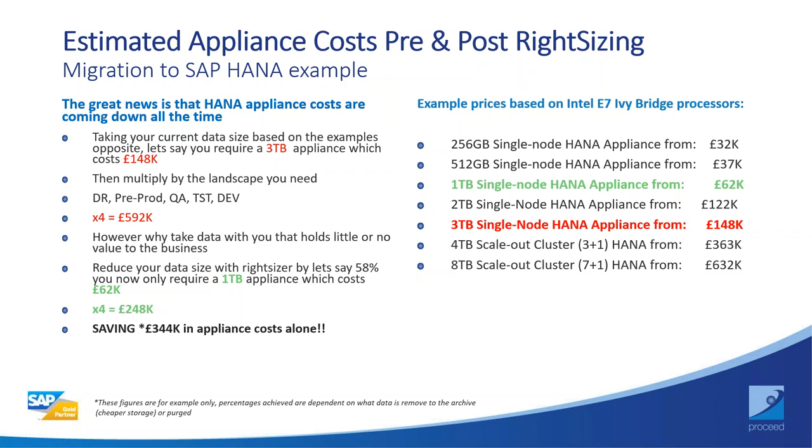Here are some typical costs around appliances and high-level savings if you get the data estate correctly sized before moving to HANA. SAP users are sometimes put off by the move to HANA, wrongly assuming it's expensive. Riot Sizer shows the art of the possible — the savings are also significant for cloud options. Riot Sizer works with cloud offerings as well as appliance scenarios.